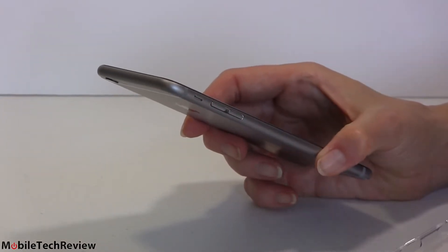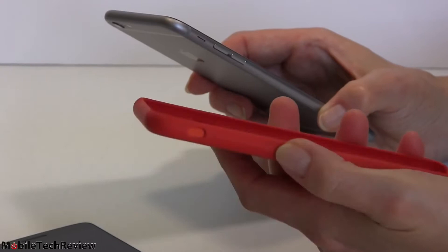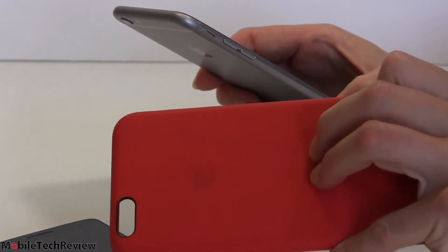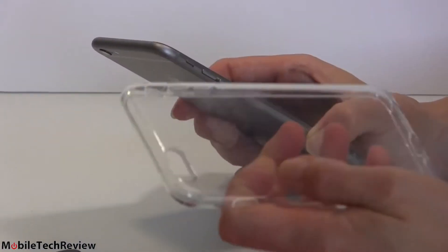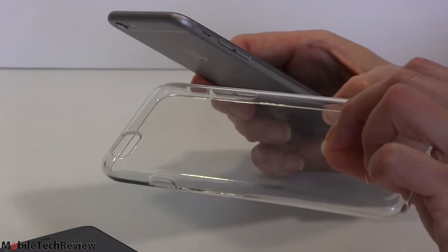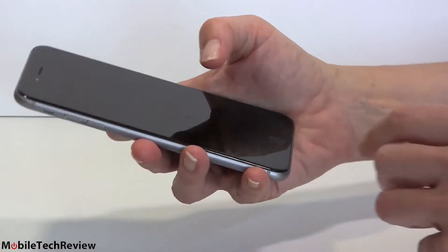Cases are important. Apple sells a leather case for $50 and a silicone case for $40 — both add very little thickness or weight. The silicone has a soft suede interior for some grip, though I could use even more grip. There's also a third-party option like Best Buy's Insignia clear case for $15 — adds almost no weight or bulk, you can still see the iPhone, and it's the grippiest thing around. If you're fumble-fingering the phone one-handed, get one of these grippy cases.